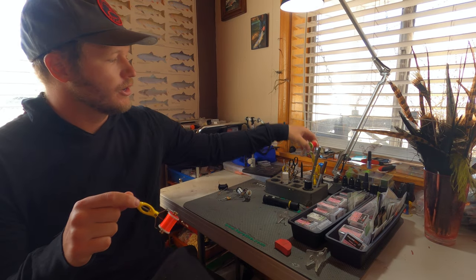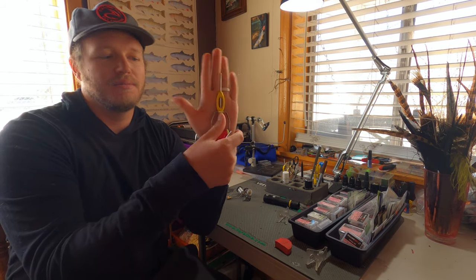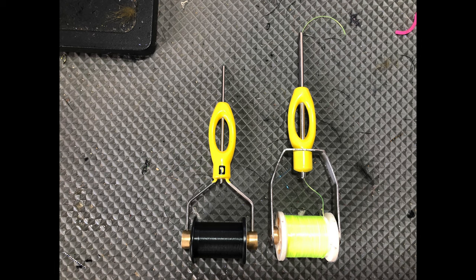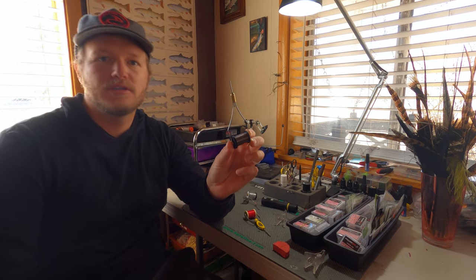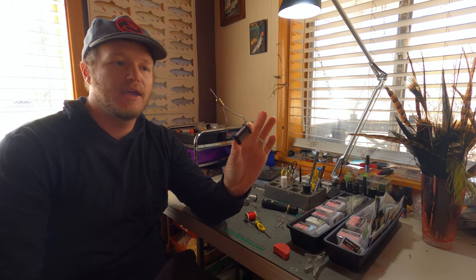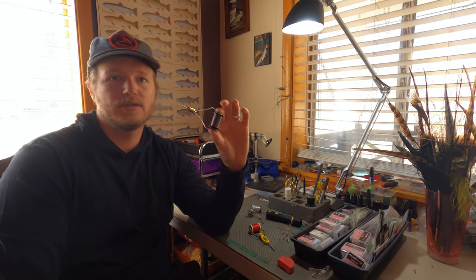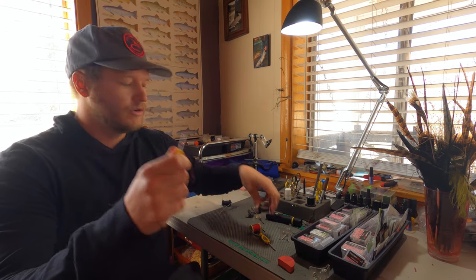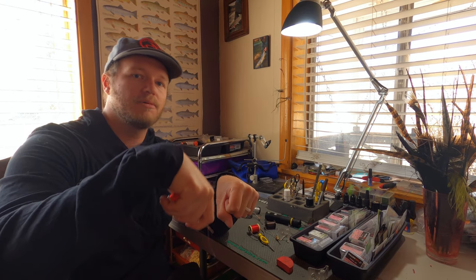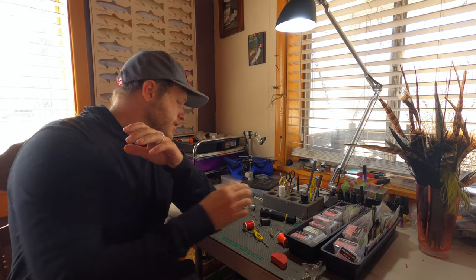I'm really digging this Loon all-purpose bobbin. I do have the ergo bobbin — I have bigger hands — but what I don't like about the ergo is the tube is really long. This is the bobbin I started tying on since I was 12, and I like the Loon all-purpose because it's the same size. I've tied thousands and thousands of flies with this bobbin. It's nostalgic, it's got that shorter tube so I can get right on top of the flies and choke up on it.